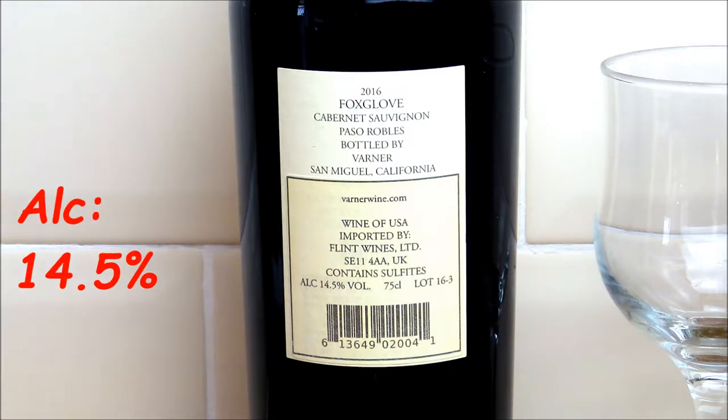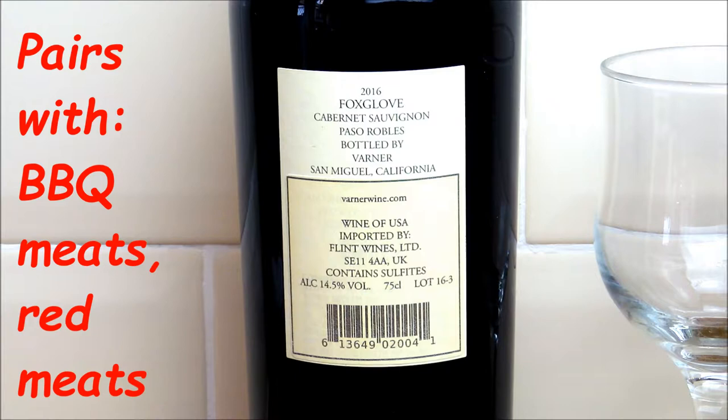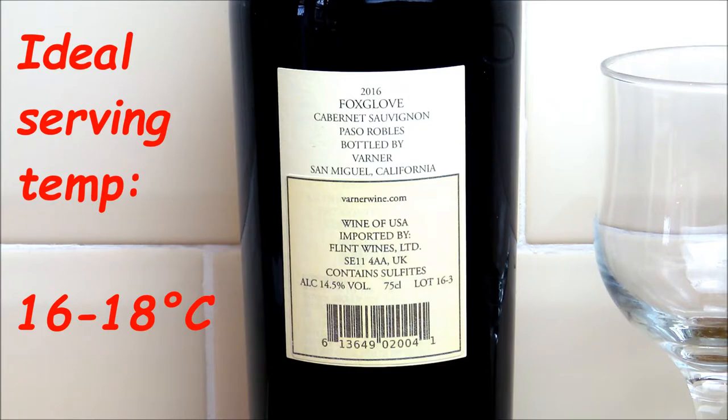Its alcohol content is 14.5%, and we're expecting some real dark fruit flavours from this — that's what we're told to look for in our tasting. It will pair very nicely with barbecue meats, red meats, steak, that kind of thing. Food pairings are worth looking out for as they'll obviously enhance the whole tasting experience. The ideal serving temperature for this wine is 16 to 18 degrees Celsius.